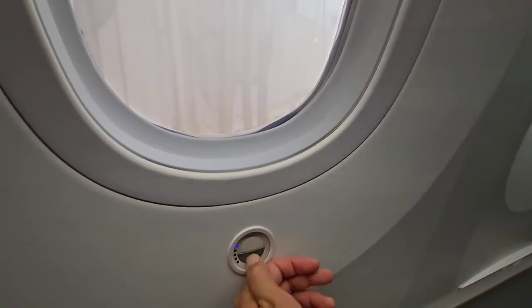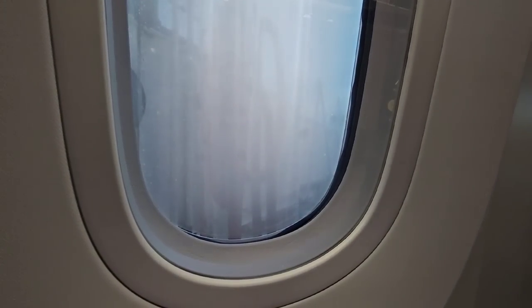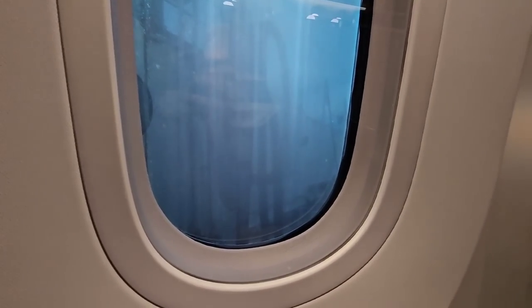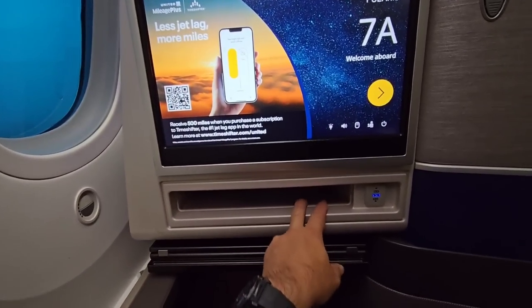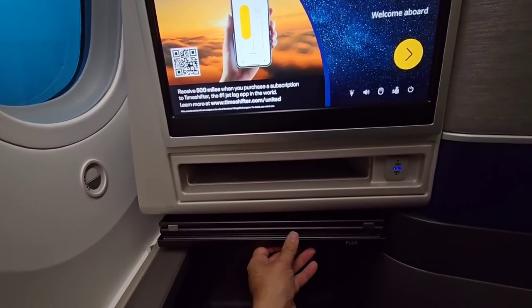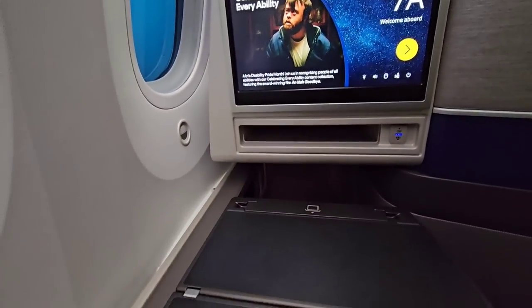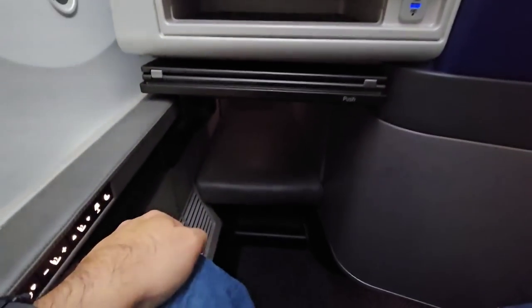Let me check this out. If you want to tint your window, you just press that button and the window automatically tints for you. It's getting darker and darker and darker. Huge screen in front of you, cool pocket here, USB to charge your devices. This is how you pull your tray out.